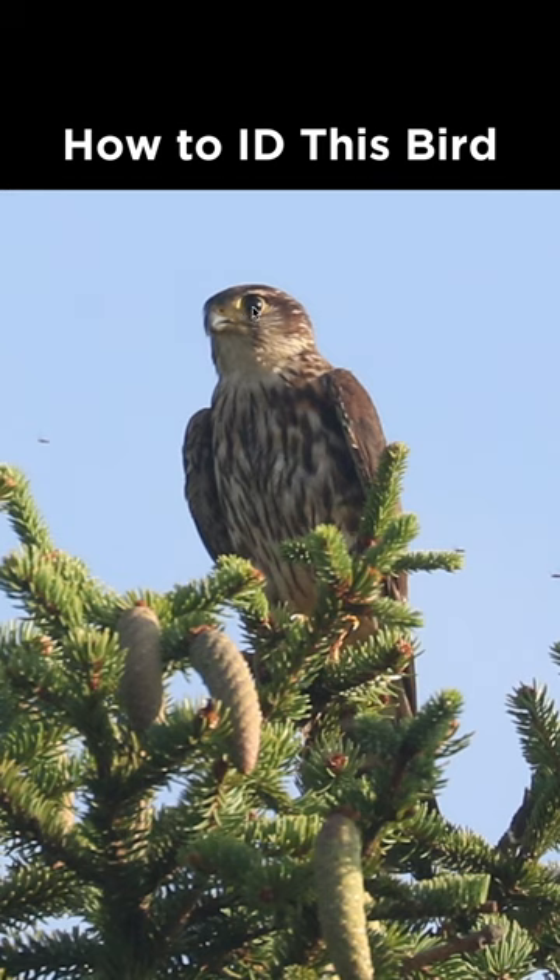You can see a yellow orbital ring, but if we look at the eye itself, it's completely dark, which is a falcon trait.